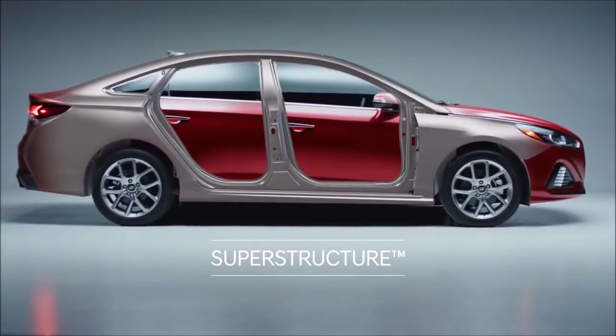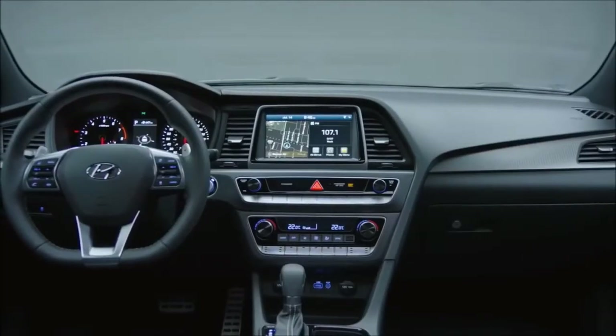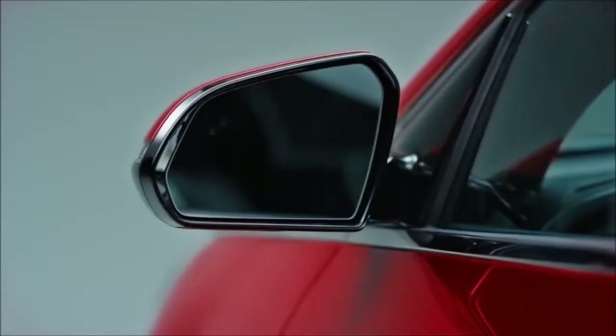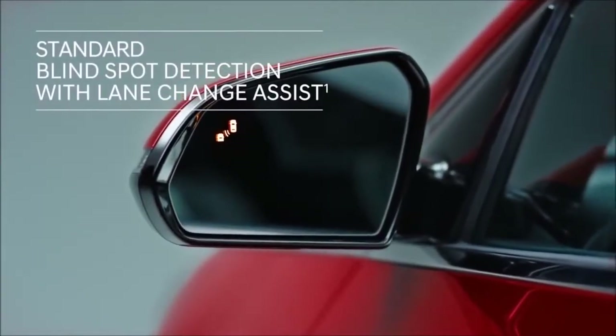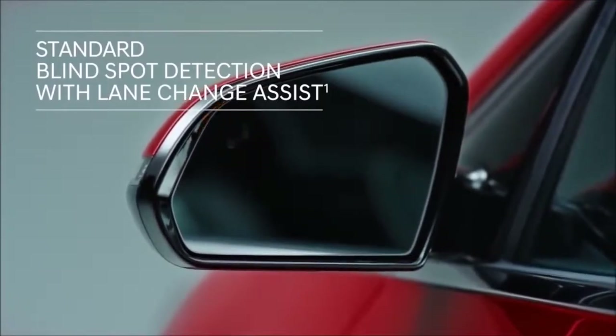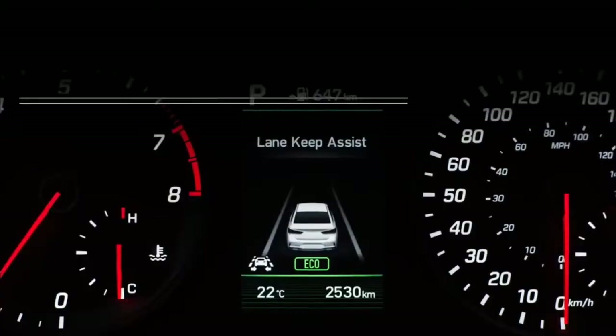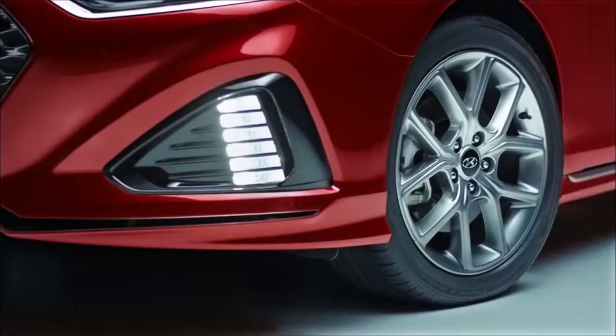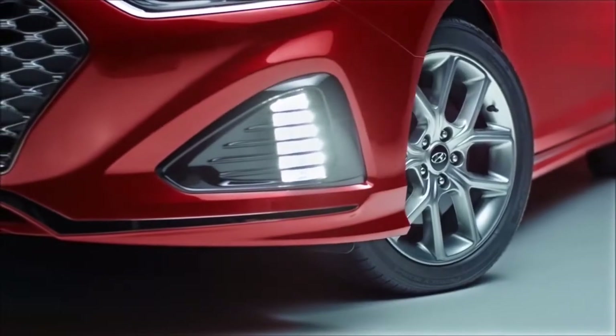It provides a safe and smooth ride. The Sonata also offers a wealth of driver assistance technologies to enhance your safety. Standard blind spot detection features an alert system you can both see and hear. The lane departure warning system with lane keep assist alerts if you start drifting from your lane — it will even provide corrective steering.